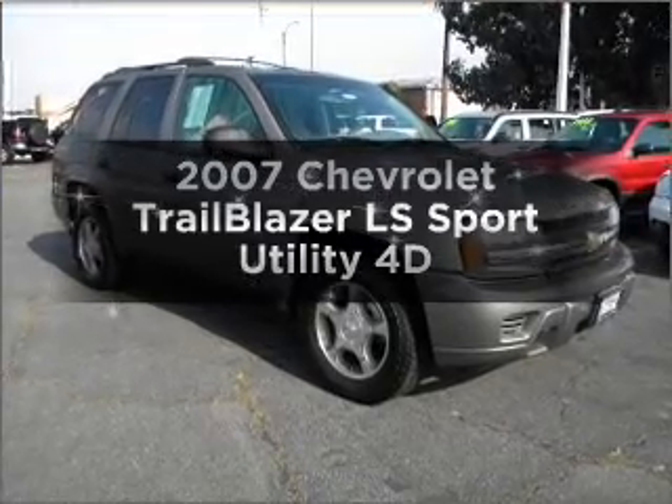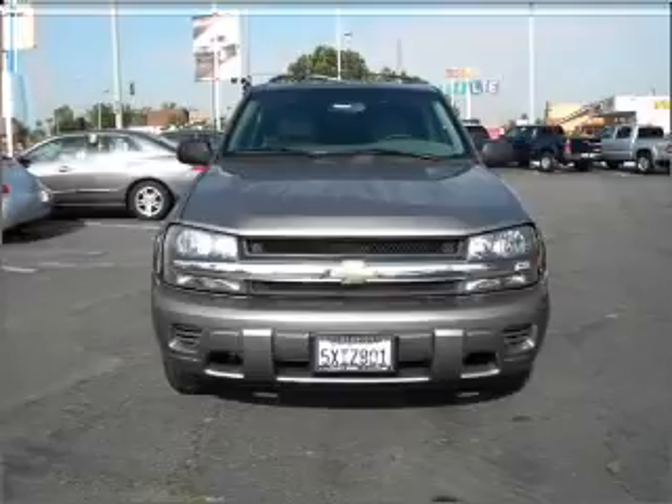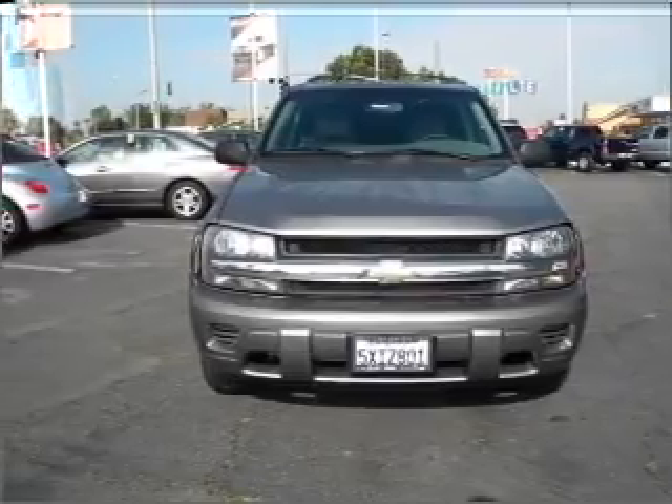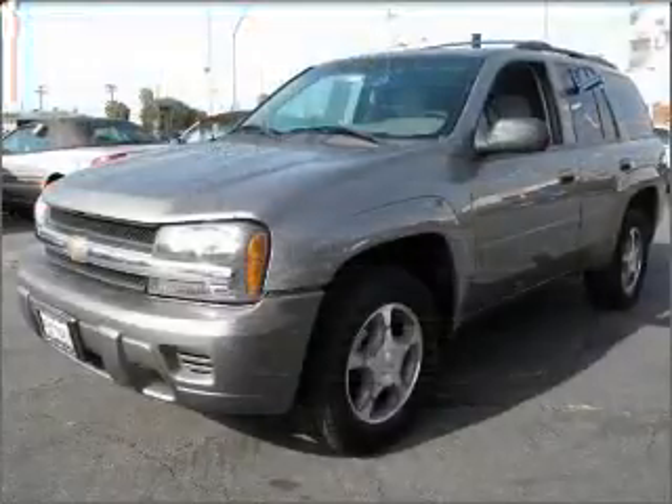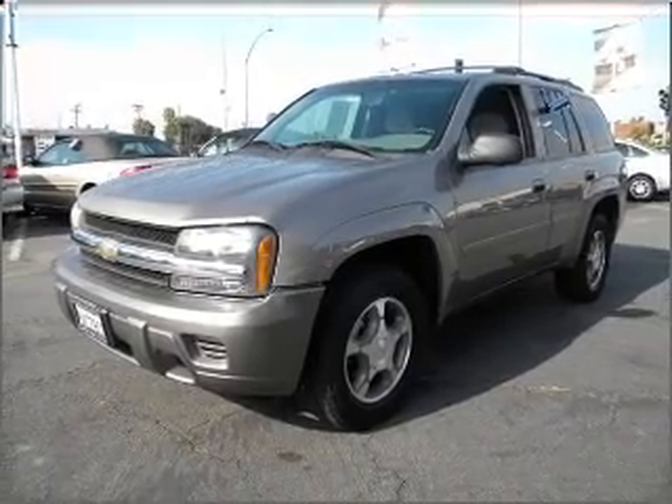Get noticed in this 2007 Chevrolet Trailblazer. If you're looking for a first-rate auto, this one could be yours today. With a reliable engine connected to a smooth-shifting automatic transmission, the anti-lock braking system will keep you safe on the road.